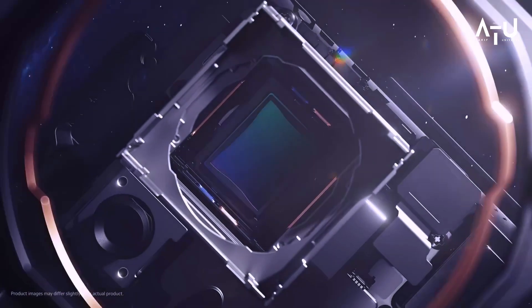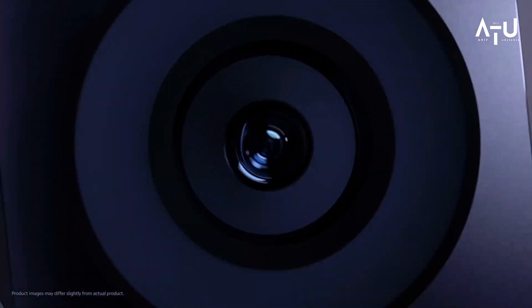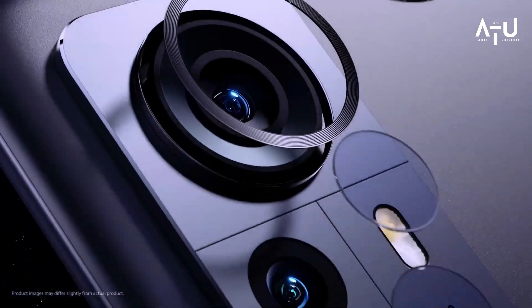First, let's talk about the design of the Mi 13 Ultra. It's a sleek and stylish phone with a 6.67-inch AMOLED display that stretches from edge to edge.